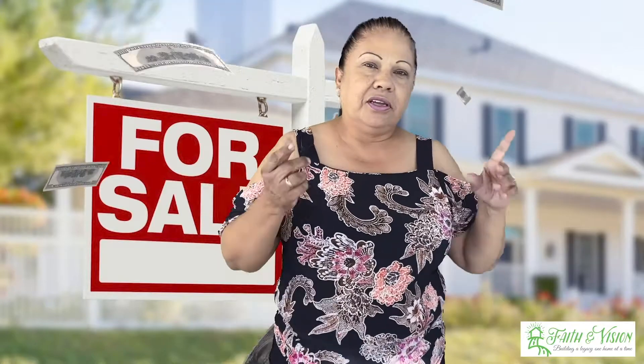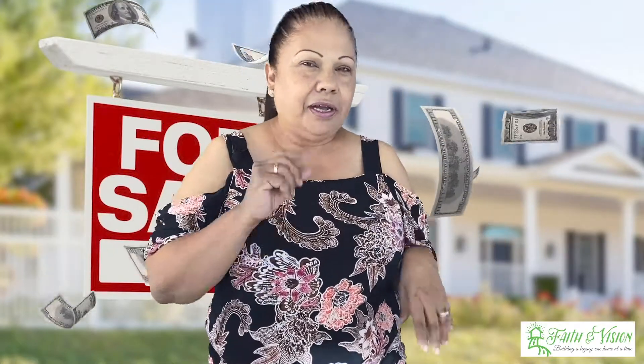If you're thinking about selling your house, aren't you curious about how much that's going to cost? Selling your house is stressful when you think about packing and unpacking and getting to know the new neighborhood. But what's more stressful is not knowing what it's going to cost you.